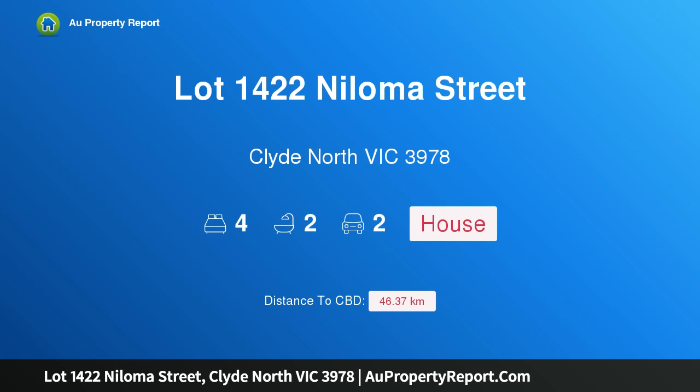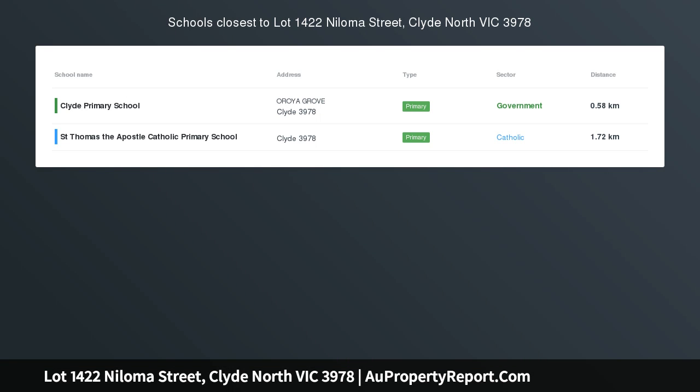Hi, I am glad to introduce Property Lot 1422 Noloma Street, Clyde North Victoria 3978, luxury new home St. Germain Estate.